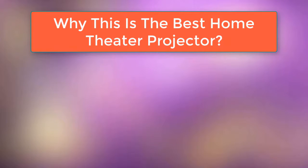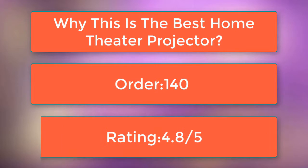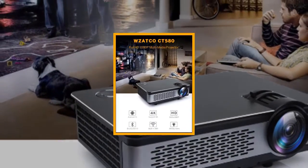The WZATCO CT580 full HD projector is one of the best home theater projectors for its awesome features and affordable price. Why is this the best home theater projector? Already 140 product orders and an average customer rating of 4.8 out of 5. Let's see the features of this home theater projector.